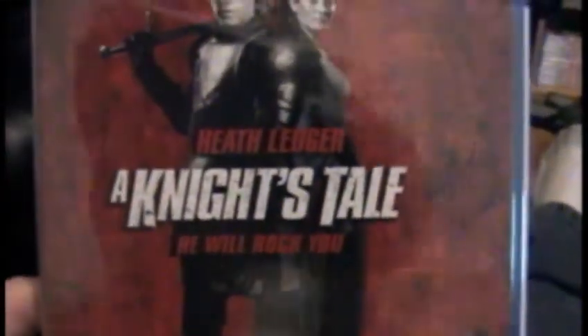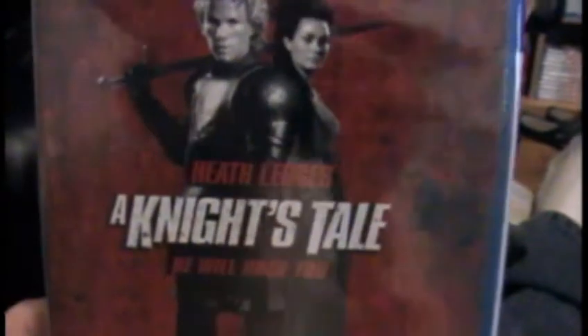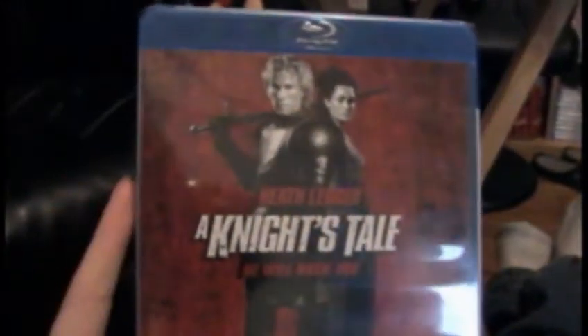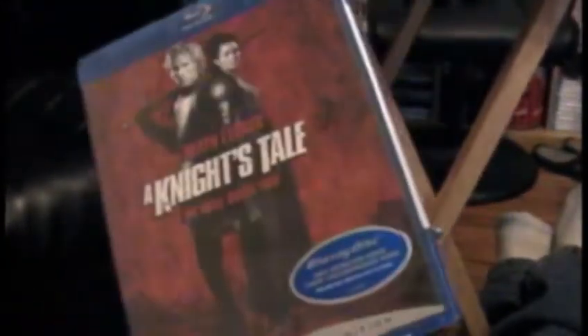Next up for $11.99 is Heath Ledger — may he rest in peace, great actor — in A Knight's Tale. He will rock you. I haven't seen this one since it came out, but I remember liking it, so I decided to grab it for $11.99. My brother really liked this one, and he's coming home from college tomorrow, so maybe we'll watch it. Shout out to him — he's not on YouTube or anything.